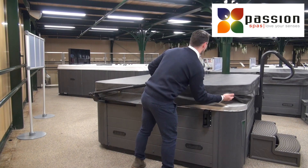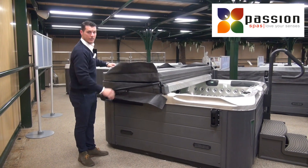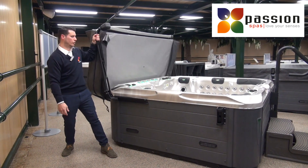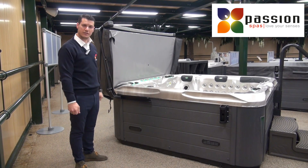For our customer when they are going to be alone, it is also going to be very easy. Just with one hand you can lift it. So if your customer is alone, you can suggest our Coverlifter CM3.